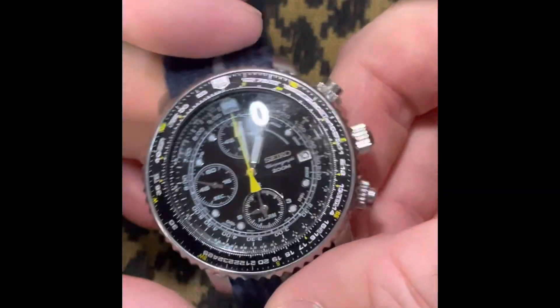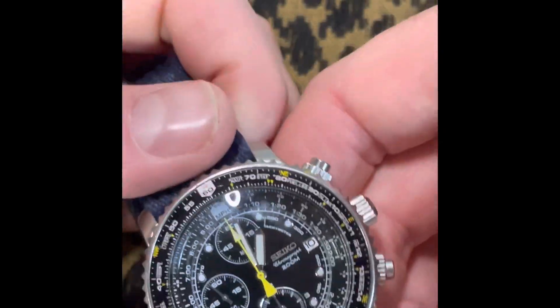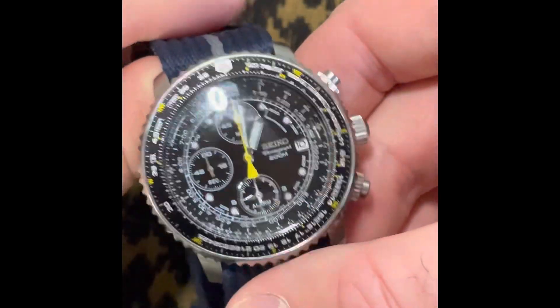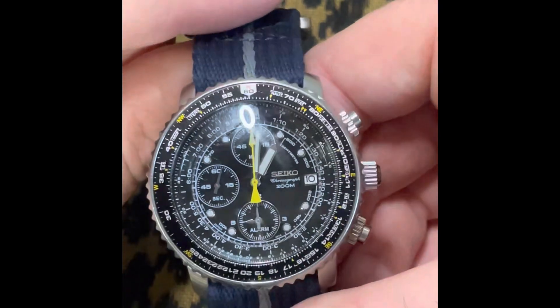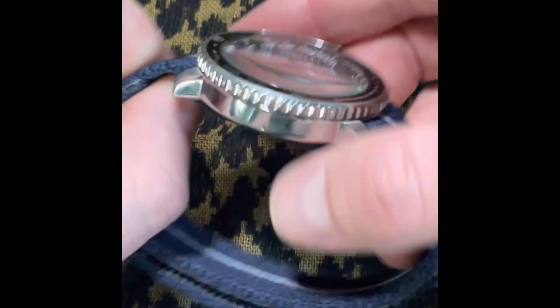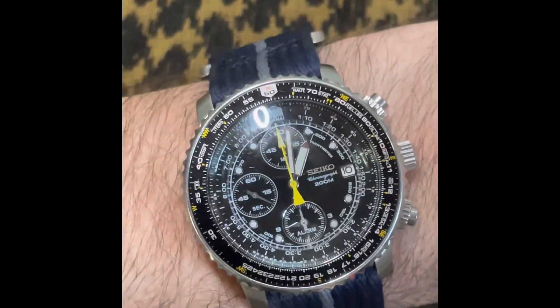And the newest watch to the collection is this Seiko — the Seiko Flight Master, the SNA411 — which most of you will know. Recently discontinued, just a great watch. Let me put it on my wrist quickly. The dimensions of it — it's so busy, yet for its size it fits perfectly on my wrist. I've been wearing it all week.